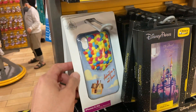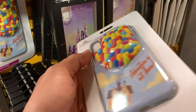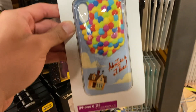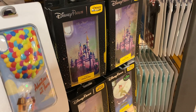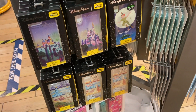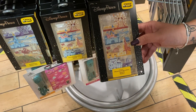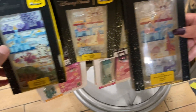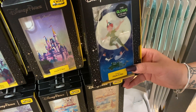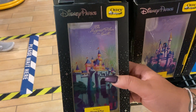Look at this case — too bad it doesn't fit my phone. It's a little annoying that it pops out, but it's so cool. This one has Disneyland — Disneyland and Disney World. That one is probably my favorite, and it glows! This one is Disneyland — that's Sleeping Beauty's Castle.